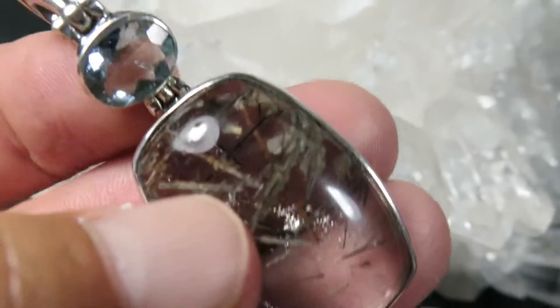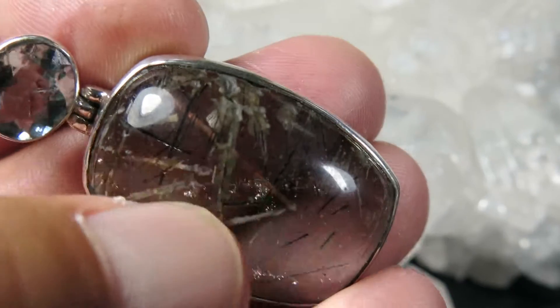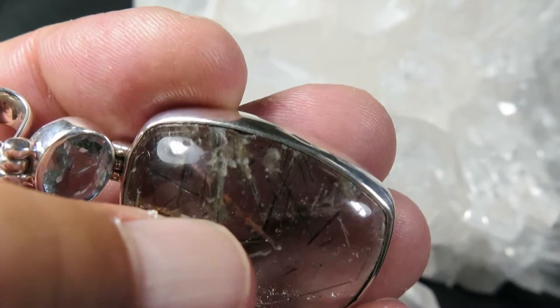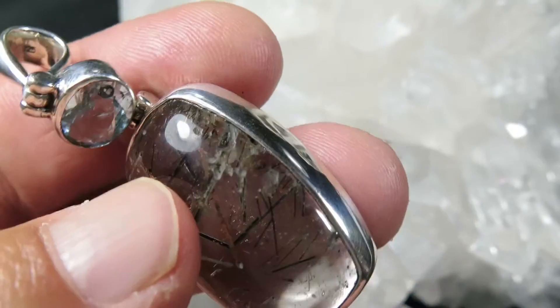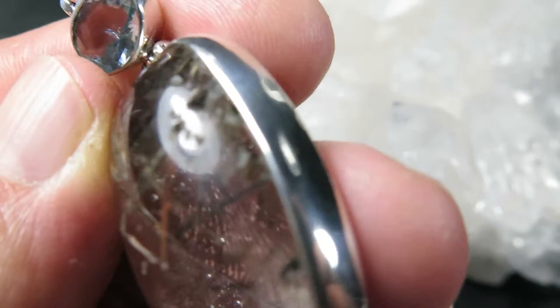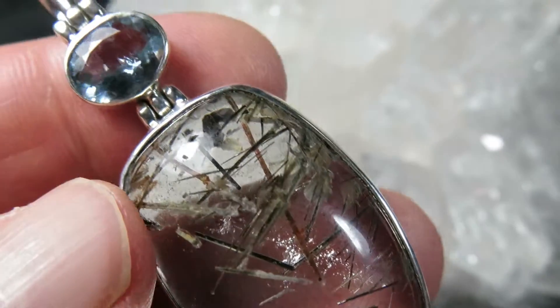Now, these are unusual inclusions. They reach the surface. You can see wherever it hit here, there's like a little pit showing where it reached the surface — see right there. Black tourmaline, maybe epidote.